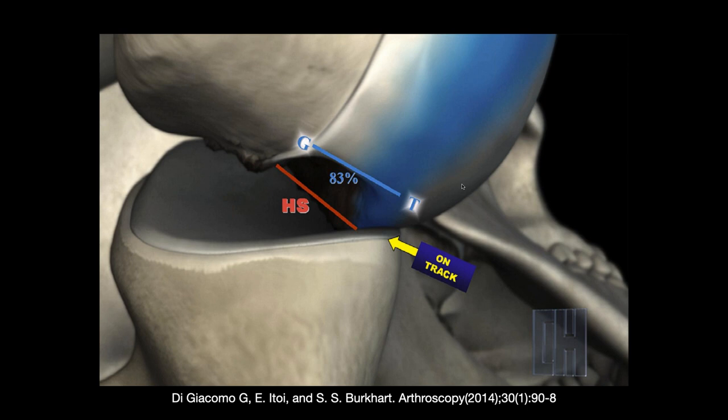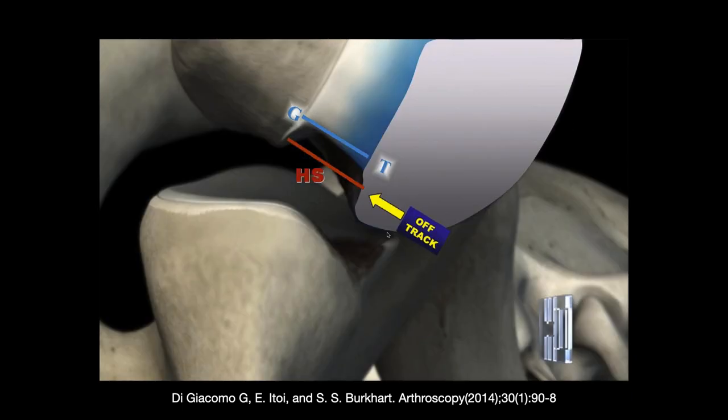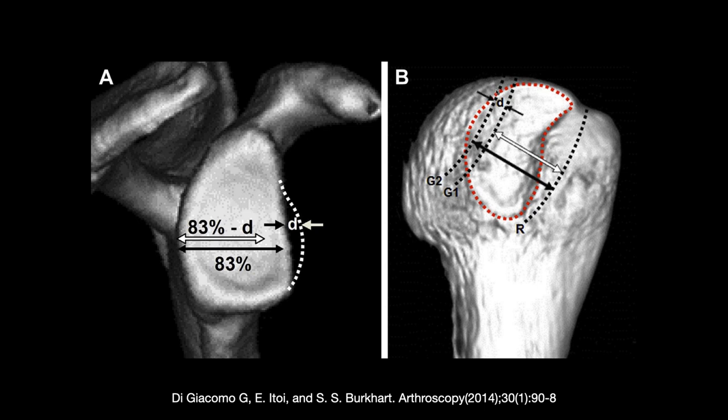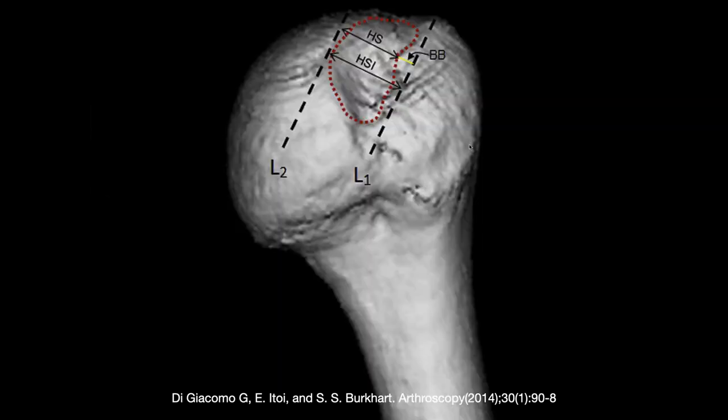If the Hill-Sachs is small enough, you'll have articular cartilage against articular cartilage — an on-track lesion that will not engage. If the lesion is larger, the glenoid will articulate with the Hill-Sachs and it will be an engaging or off-track lesion. Here the lesion goes off-track, in which case it's going to engage with the glenoid and you'll have a clunk.